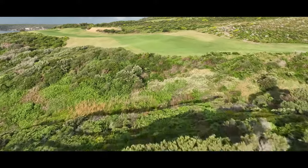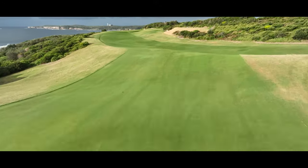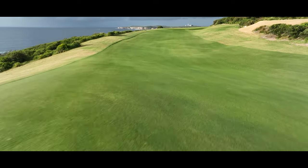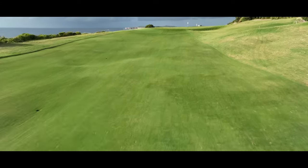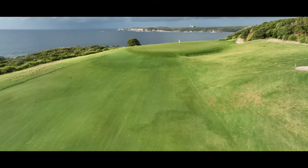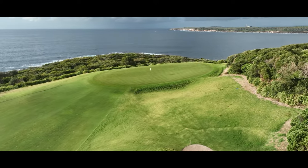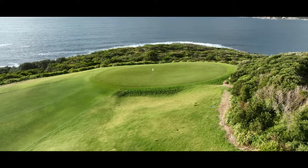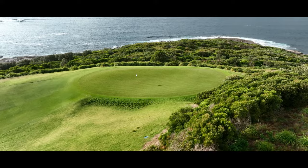Another risk-and-reward par four with a large dune that repels any mishit tee shot. With its elevated green surrounded by native bush, having a comfortable distance into this hole from the right angle can be strategically better than trying for more distance off the tee. The big hitters have been known to take the direct route to the green when downwind, but this can be a perilous decision. The wind-exposed green is one of the most challenging on the course.